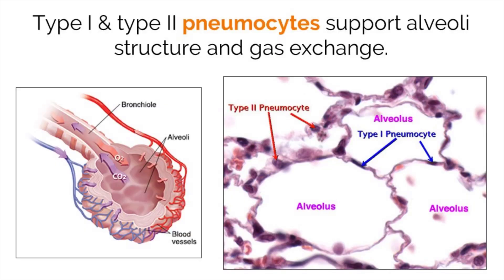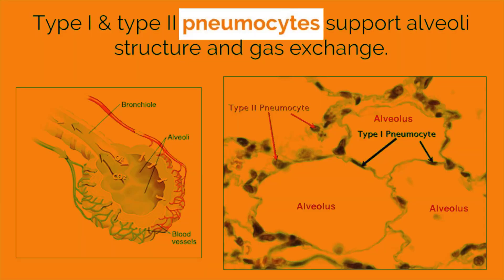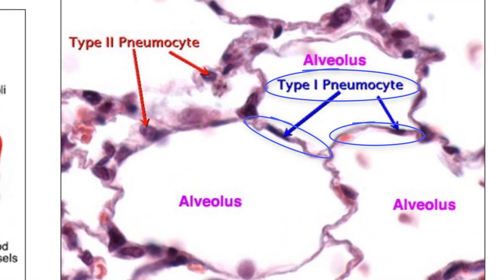When we inhale air, it fills up the circular structures in our lungs called alveoli. Our alveoli are specially designed to support gas exchange, as they are surrounded by capillaries for O2 to be taken in and CO2 to be removed. Alveoli are made out of two different types of cells called type 1 and type 2 pneumocytes. Type 1 pneumocytes are long and thin and provide a surface between the outside air and the capillaries for both oxygen and CO2 to be exchanged.